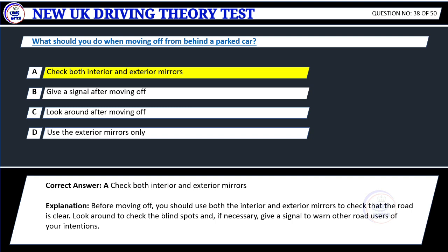Explanation: Before moving off, you should use both the interior and exterior mirrors to check that the road is clear. Look around to check the blind spots and, if necessary, give a signal to warn other road users of your intentions.